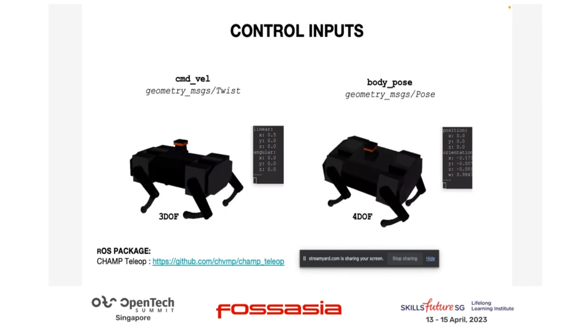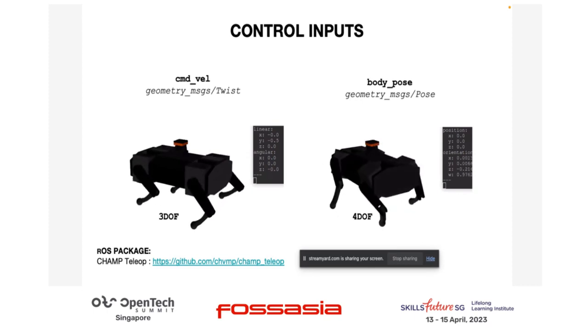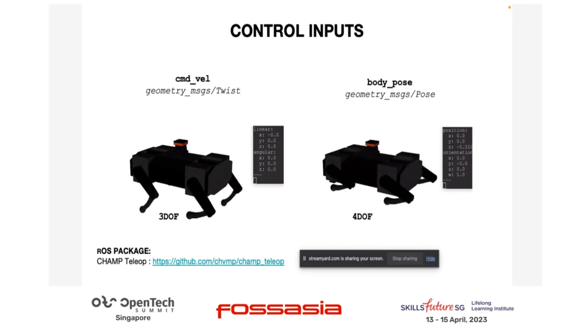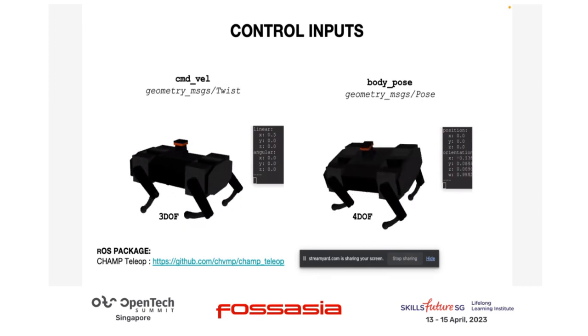For the control inputs: velocity inputs have three degrees of freedom — you can control linear X, Y, and the angular axis. For the body pose, it's six degrees of freedom — you can change the height of the robot, and control roll, pitch, and yaw.